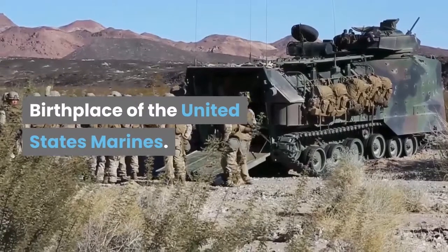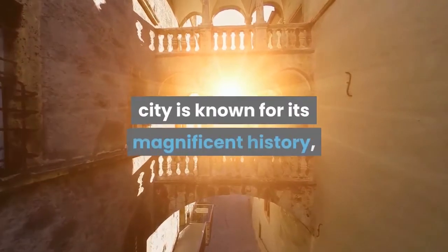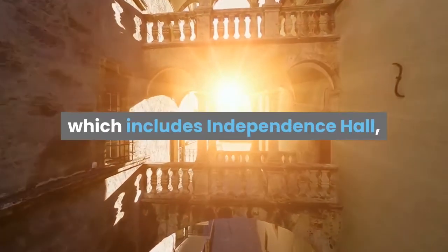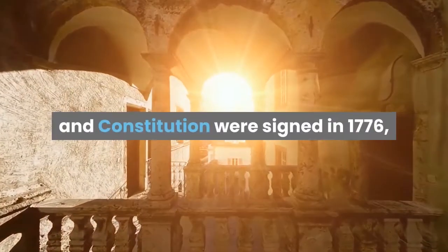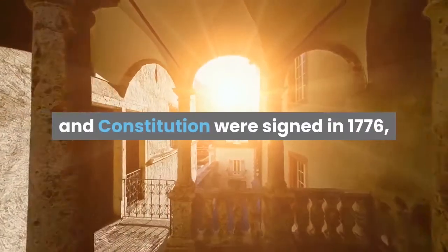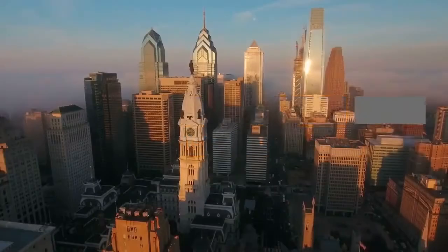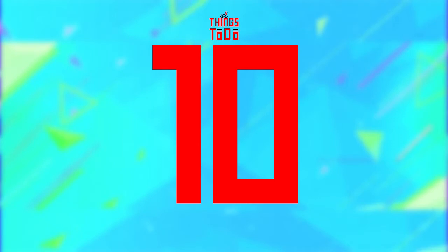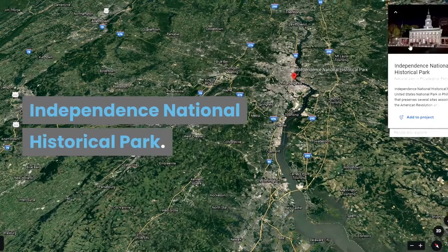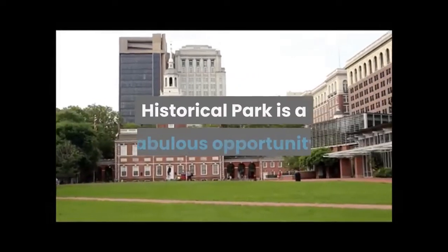Birthplace of the United States Marines, Philadelphia, Pennsylvania's biggest city is known for its magnificent history, which includes Independence Hall, where the Declaration of Independence and Constitution were signed in 1776, together with many other national historic landmarks. Here are the top 10 things to do in Philadelphia.